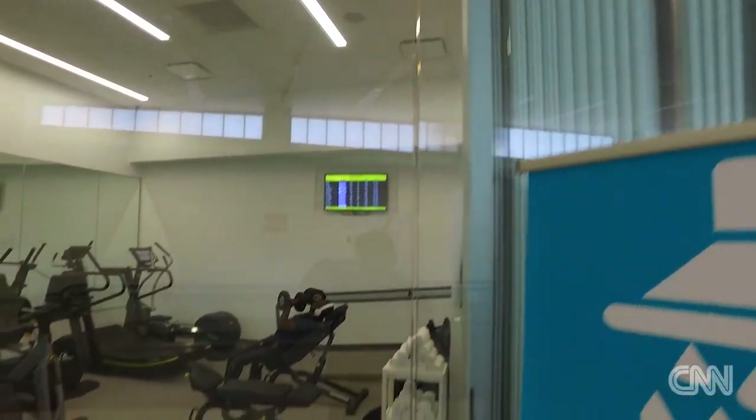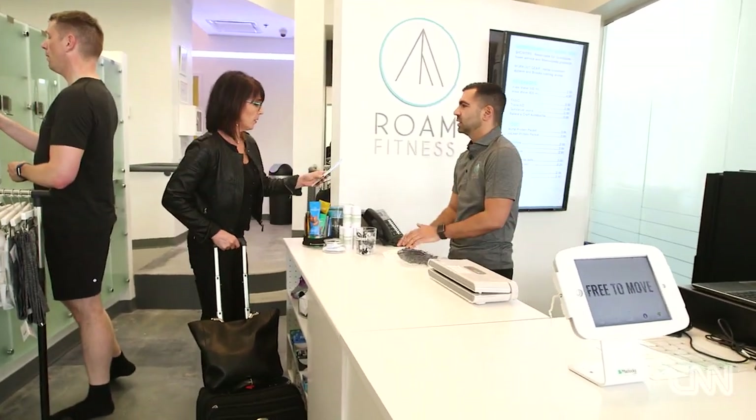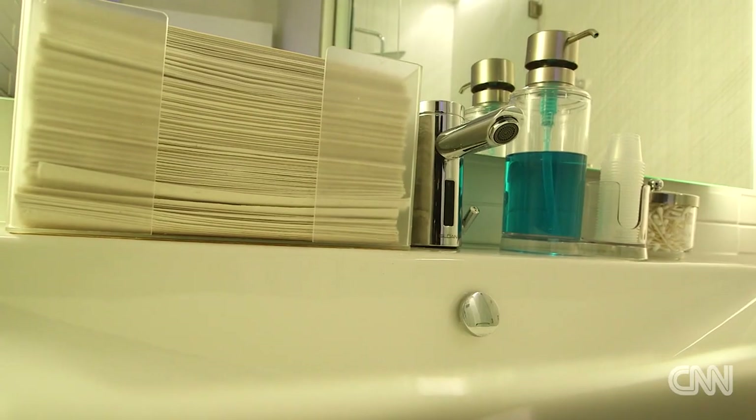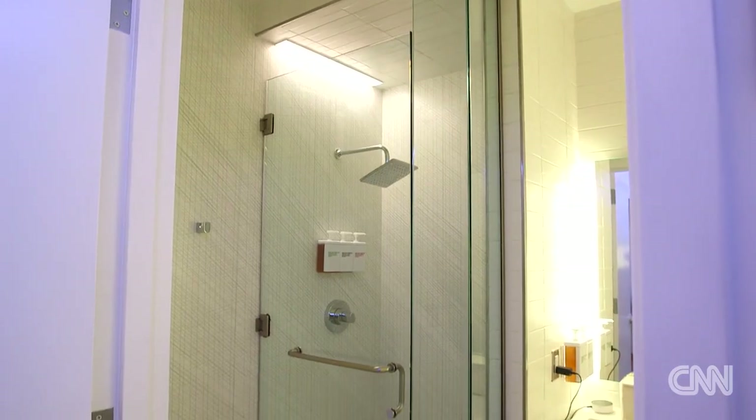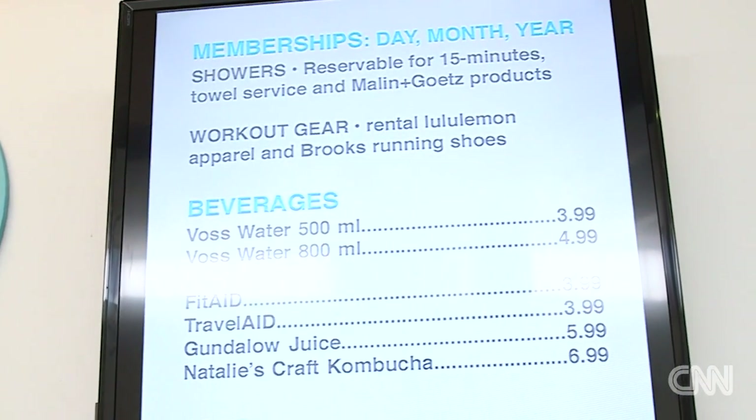It's all about the convenience of the traveler. Everything from our check-in process, where you're issued a locker complete with a charging port. You're also able to book a shower on the spot, or if you're an annual member, you can book a shower 24 hours in advance. A day pass is $25 and that includes all of our amenities. A month is $100 and a year is $350.